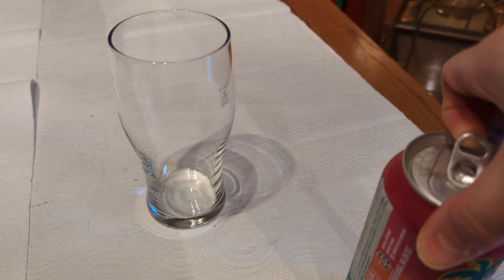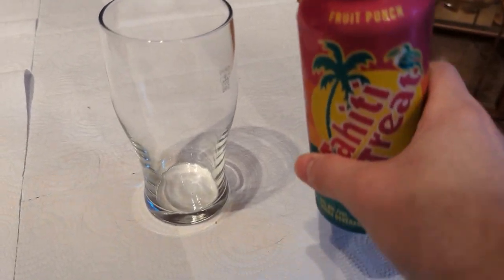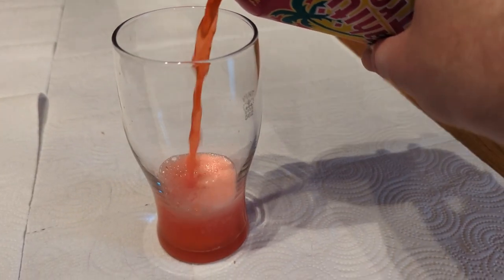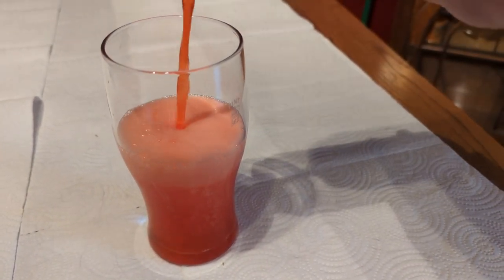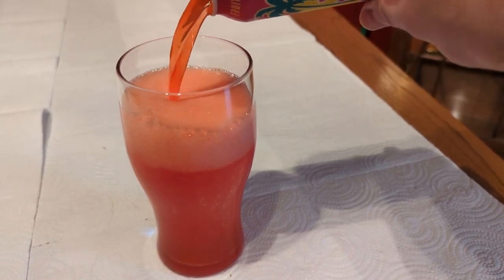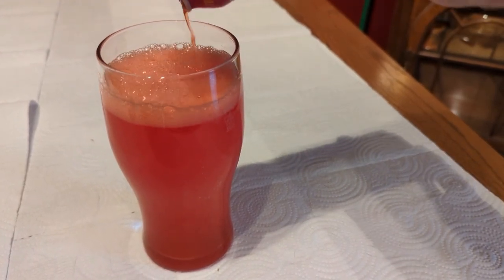Let's get some Tahiti Treat going in my pint glass. Look at that bright, unnatural red color. I have a feeling they do not have this in Tahiti — maybe I'm wrong, but I don't think this is native.